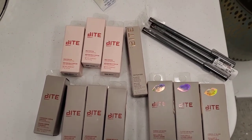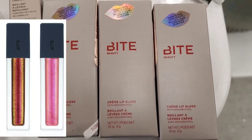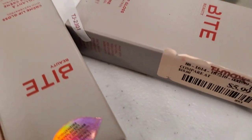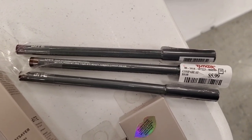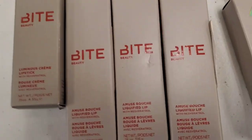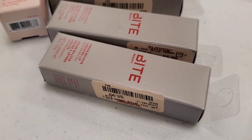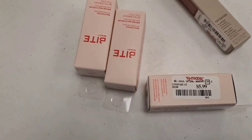I was thrilled to find Bite Beauty at TJ Maxx. I found this Prismatic Crème Lip Gloss in two shades — Oyster Pearl and Pink Pearl — for $5.99 each. They also had lip pencils in shades 044 and 100 for $6 each. There was also a liquid lipstick in one shade for $5.99, and a multi-stick in the shade Kawa, also $5.99.